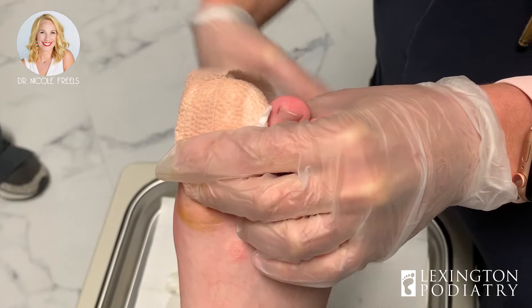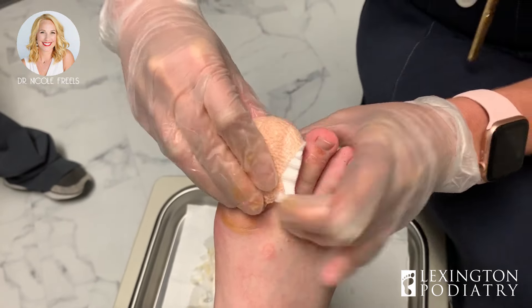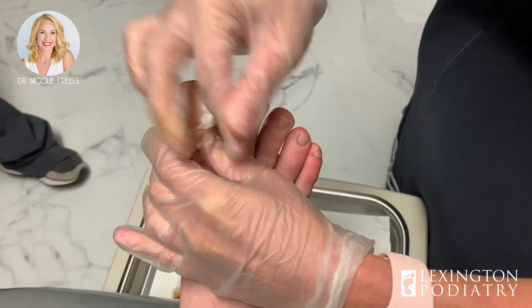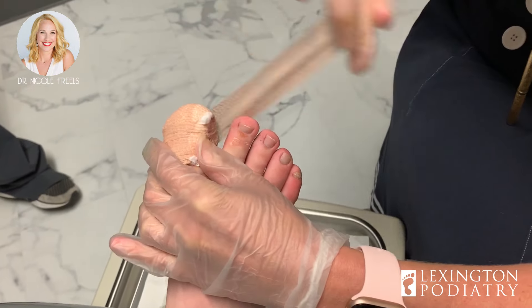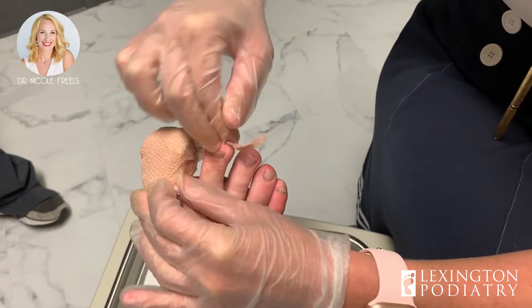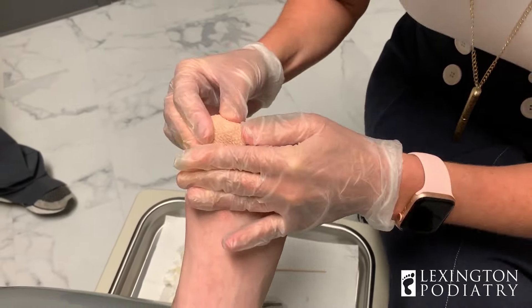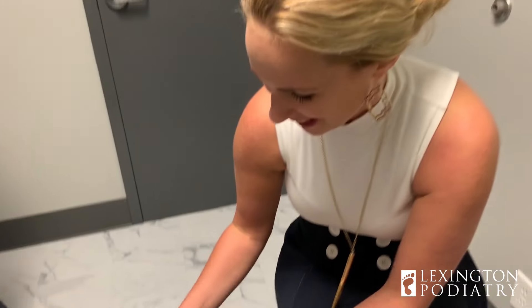So if anybody has any questions about their ingrown toenails, please let me know. Don't forget to sign up for our channel and ring the bell every time I get to do one of these. If we filmed every one we did — no joke — it would be like eight times a day. I feel like there's a big billboard in Lexington, Kentucky that says come here for your great toenail, because I do a ton of them. Thanks everybody for watching — please let me know if you have any questions, otherwise I'll see you next time.